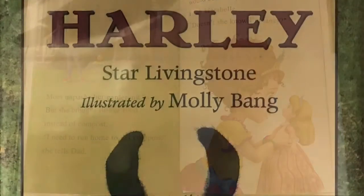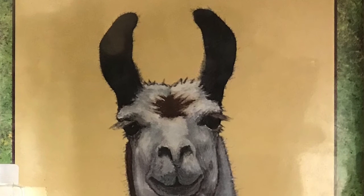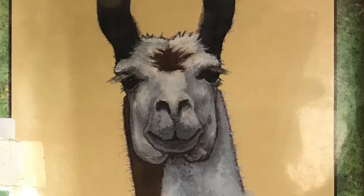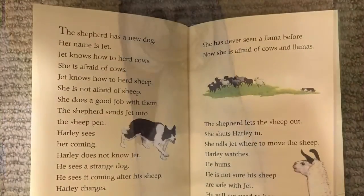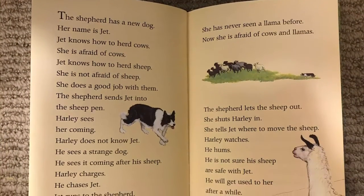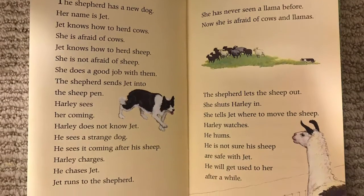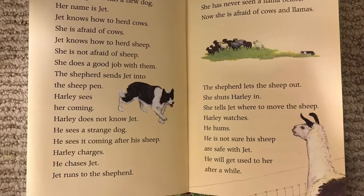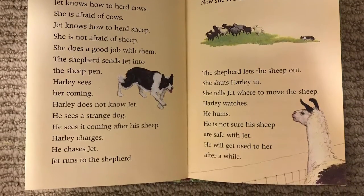The last beginner reader I want to show you is called Harley by Star Livingstone, illustrated by Molly Bang. This book is longer, with more text and a more complicated story, hence the blue label for first through third grade. We follow Harley the llama through the four seasons as he adjusts to new places, new people, and new friends, especially his life on the sheep farm.